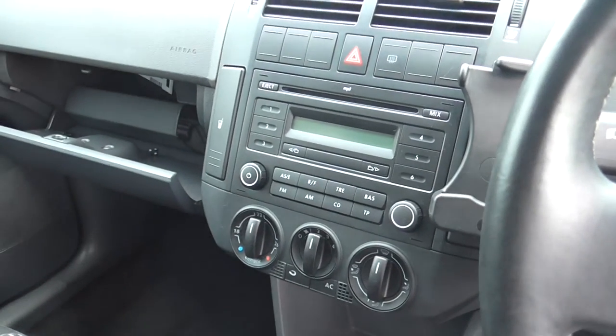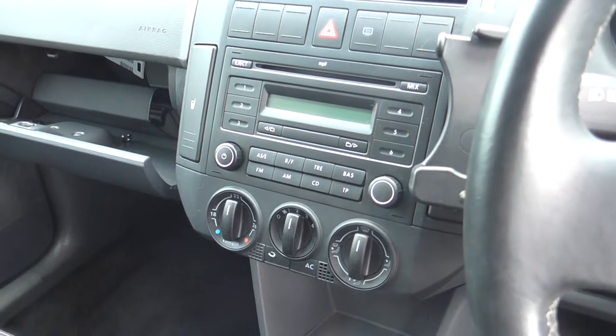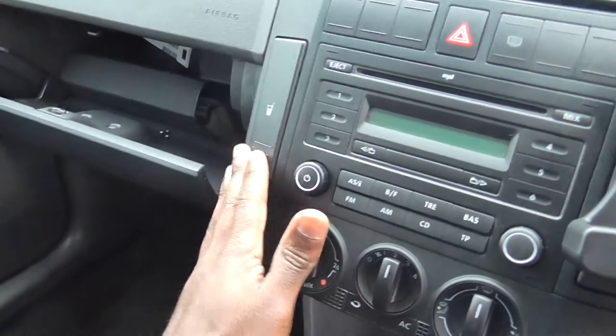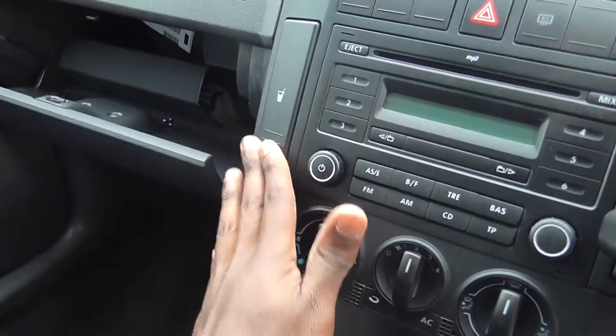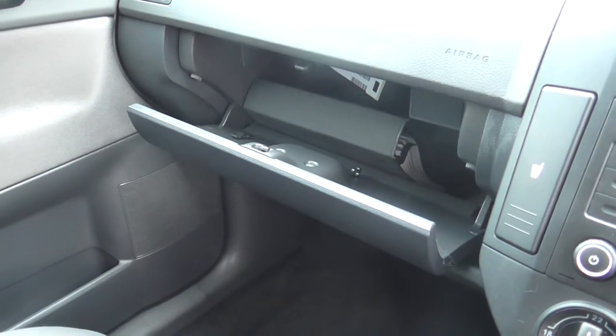In the centre console, you have your AM and FM stereo, along with MP3 compatible CD player. Passenger cupholder. Reasonable size glove box, along with the vehicle's manual.